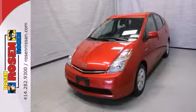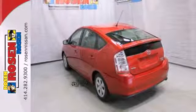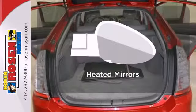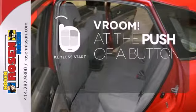Inside, a six-speaker stereo sound system, automatic climate control, rear child safety locks, and multiple airbags. Set it and forget it with the climate control. The heated mirrors let you see behind you without all the work. It all begins with the push of a button with keyless start.